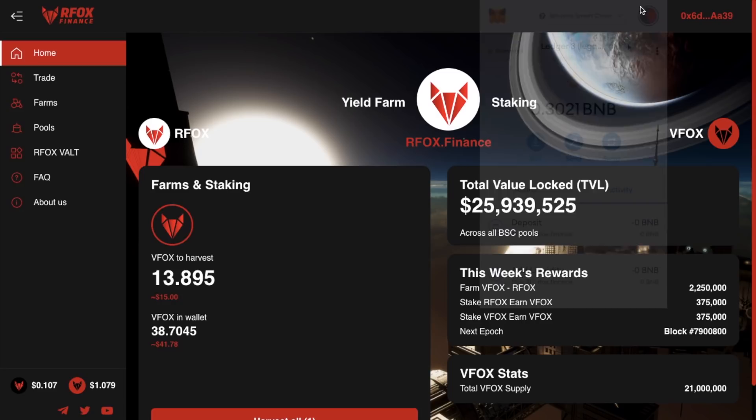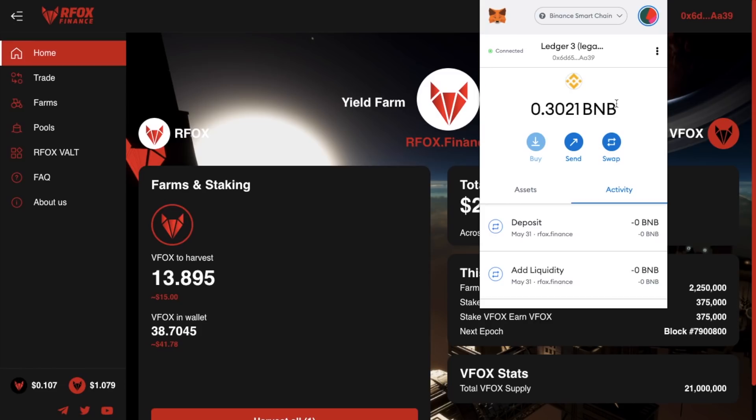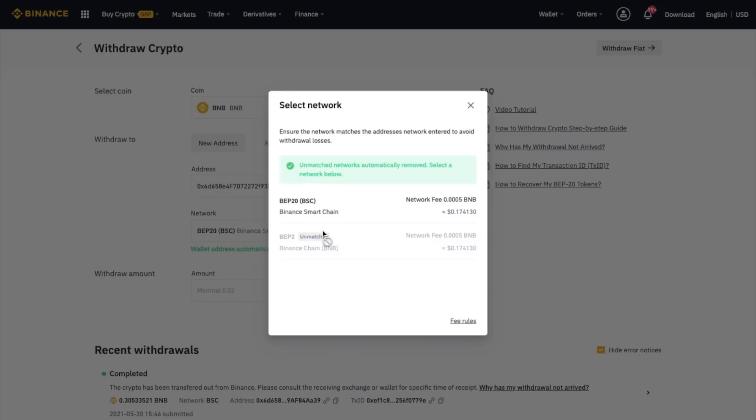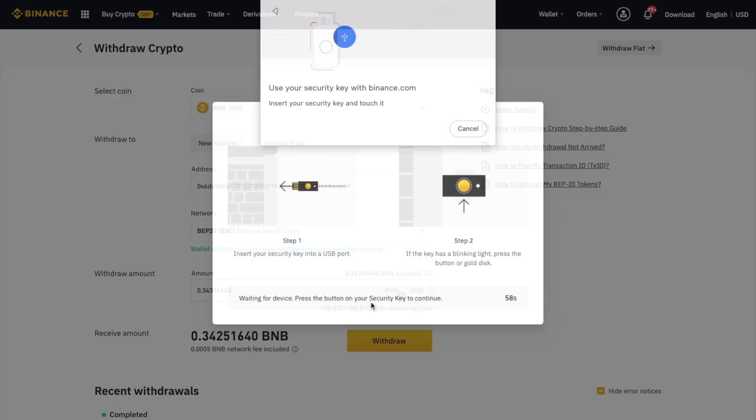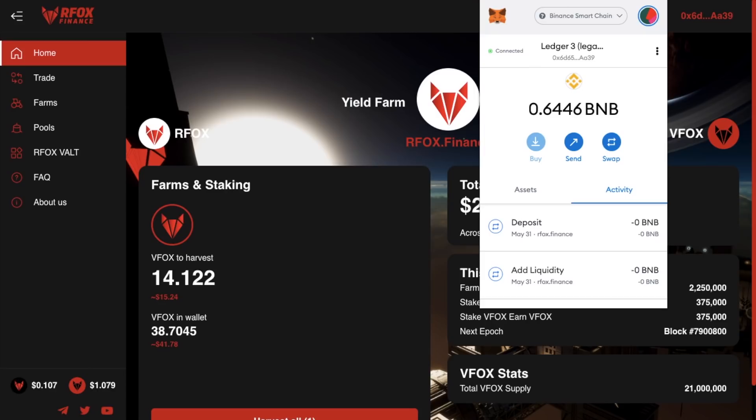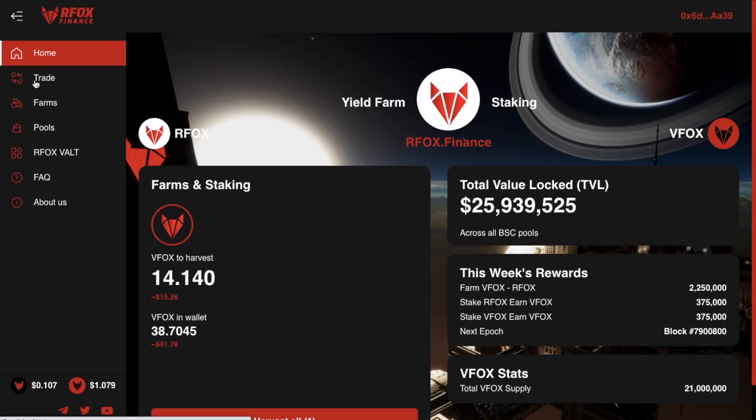If you don't already have a Binance account, I'll pop a link in the summary below that will get you some discounts off your trading fees. To get my BNB across to my MetaMask wallet, I'm first going to need to copy my address from underneath my account, and then paste that into my withdrawal address over on Binance. When you paste that in, it'll automatically detect the address is on the Binance Smart Chain from their list of networks. I'll then be asked to verify using my YubiKey by Yubico, which I use as my level of two-factor authentication. And now that BNB is showing up in my wallet, I can now trade for RFox.